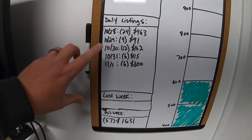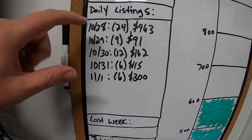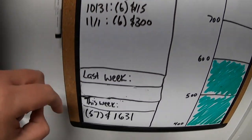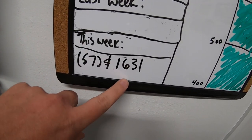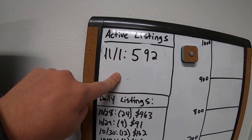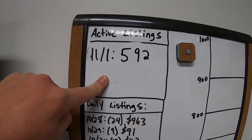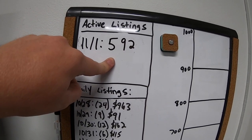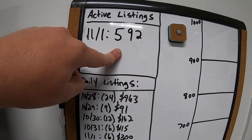I haven't been updating you guys on my listings lately because I got sick a week or so ago and that knocked me out for a few days, plus I've been busy with family stuff. But it's the end of the week — this week was a little better than previous weeks. I did 24 Monday, 9 Tuesday, 12 Wednesday, 6 on Thursday and Friday, for a grand total of 57 listings worth $1,631. Active listings are down to 592, so I'm going to kick it in gear next week and try to knock out 100 listings.